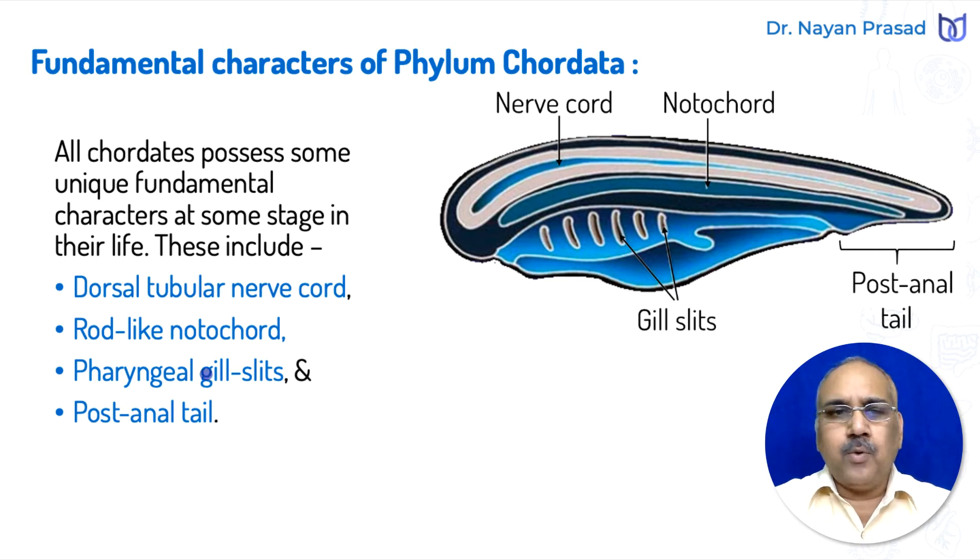So this is the solid notochord and the hollow tubular nerve chord. Besides these two features, another is pharyngeal gill slits — paired gill apertures in the pharynx region, which are an important fundamental character of all chordates. And similarly, one other peculiar feature is the post-anal tail, meaning the tail lies behind the anus. So the presence of nerve chord, notochord, gill slits, and post-anal tail are the fundamental characters of chordates.